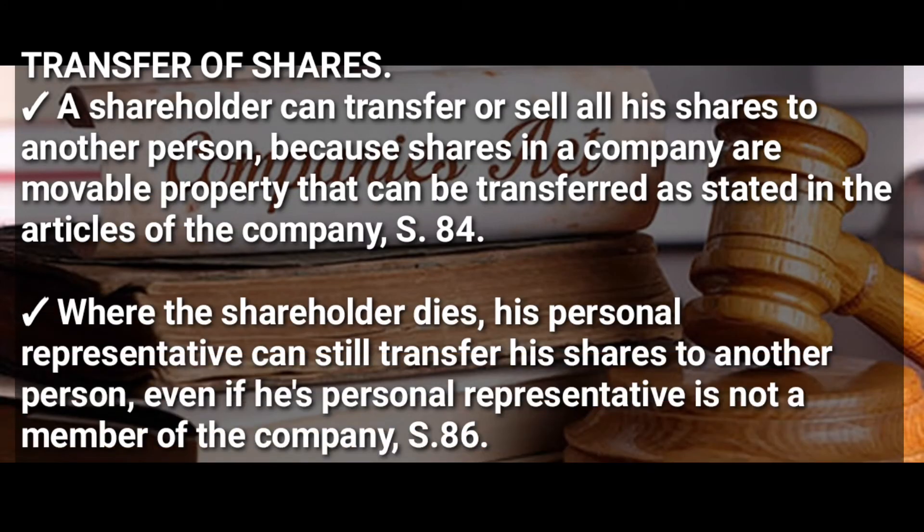A shareholder can transfer or sell all his shares to another person because shares in a company are movable property and can be transferred as stated in the Articles of the Company. This is according to Section 84 of the Companies Act. Where the shareholder dies, his personal representative can still transfer his shares to another person even if that personal representative is not a member of the company.